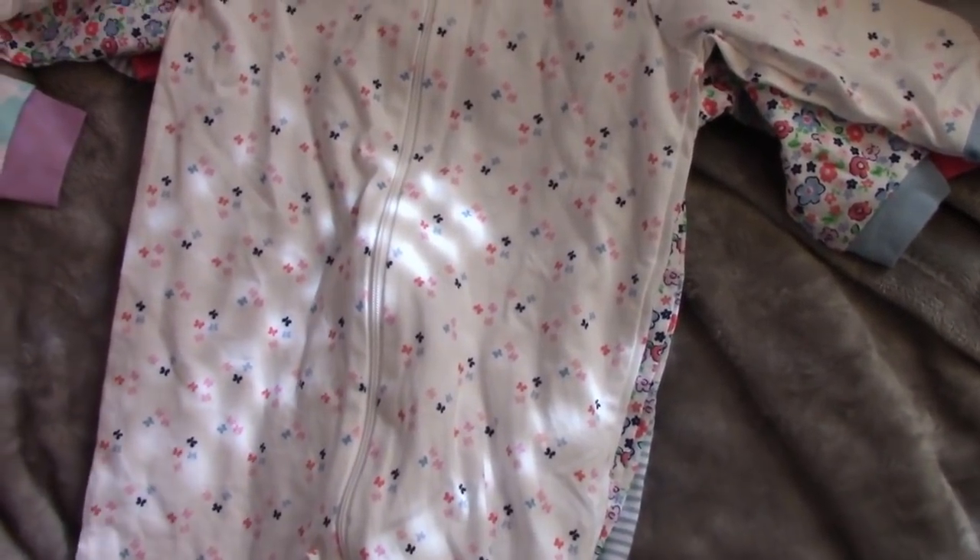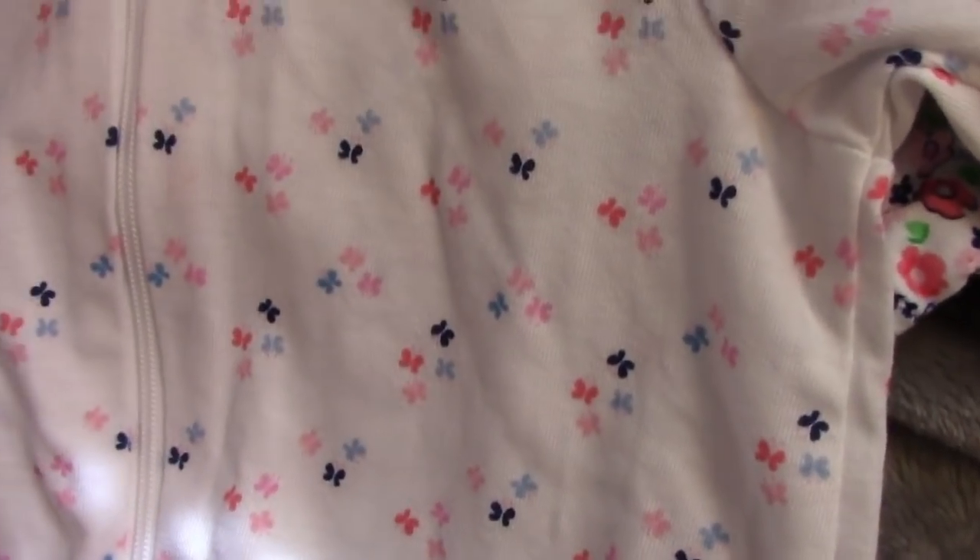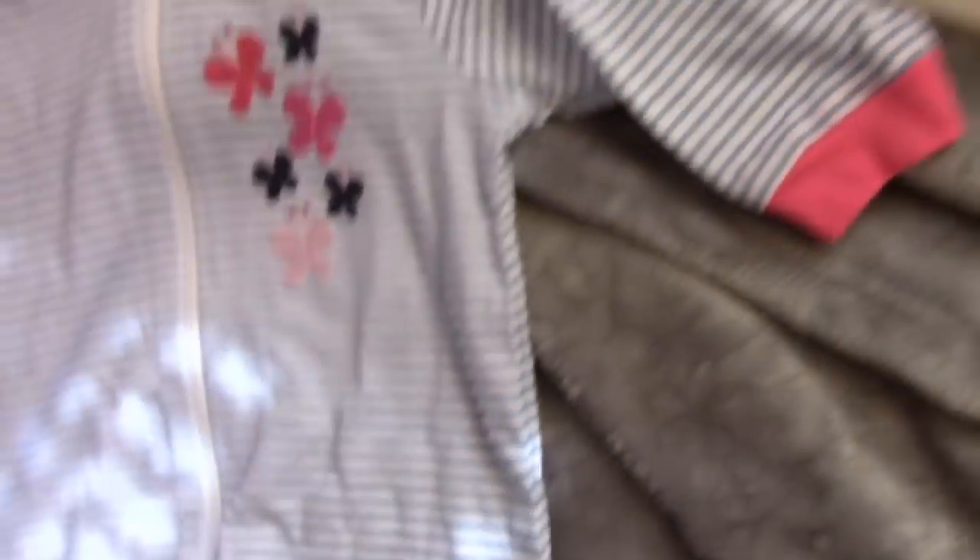These last three items in the three to six month clothing are by Gerber — they are feety pajamas. The first one looks like this, the second one looks like this, and the last one is like this.